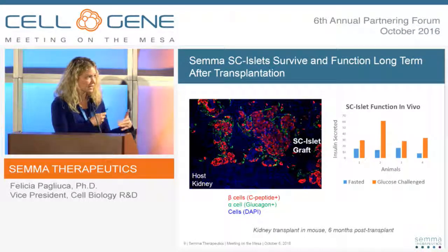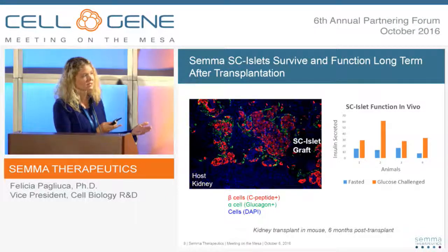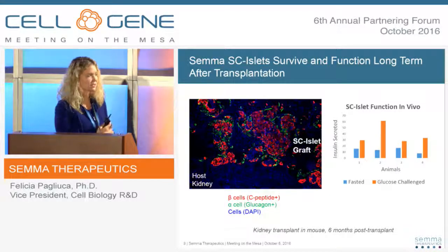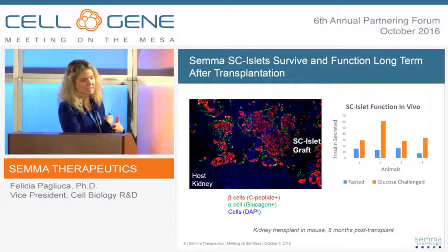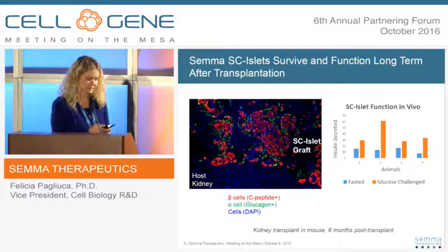This is a functional assay performed in vivo, looking at whether in a fasting condition you get low levels of insulin secretion as you should — and in fact you do, shown by the blue bar. Then if you inject the mice with glucose, you see a stimulation related to that influx of glucose into the system.